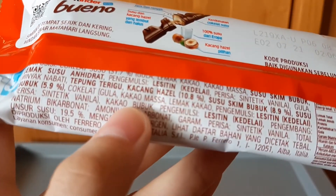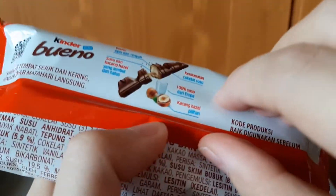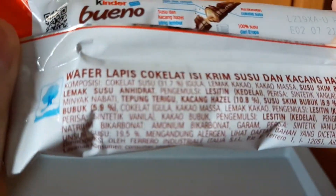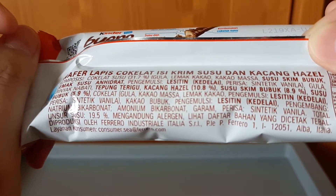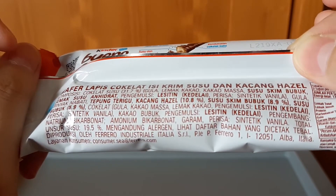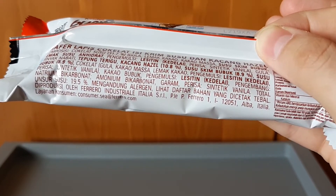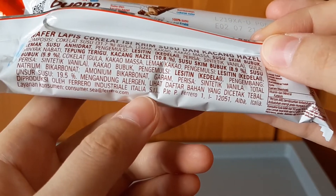Ini buatan mana ya? Ini kan komposisinya guys. Dibuatnya di mana ya? Biasanya tertulis nih guys di sini. Wafer lapis coklat isi krim susu dan kacang hazelnut. Diproduksi oleh Italia — ini masih yang bikinan Italia guys. Ferrero Italia, maksudnya dibuat di Italia.